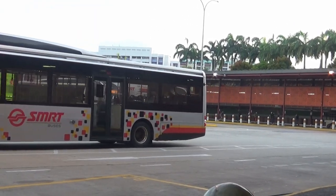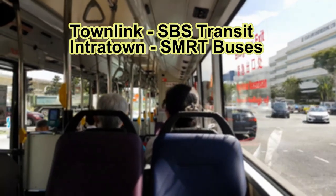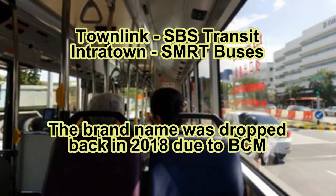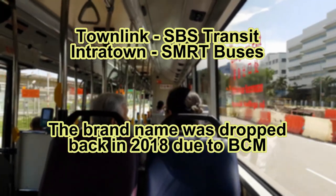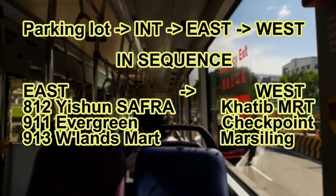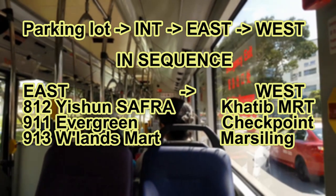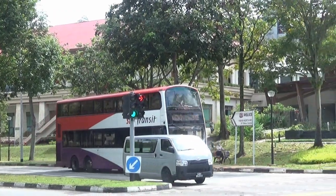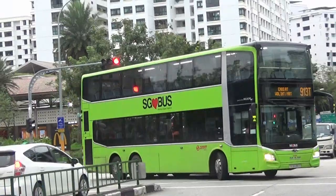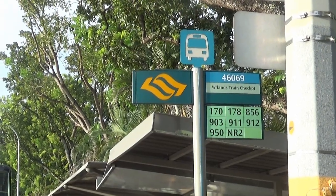and places that serve two directions in loop services like Services 125 and 123M. Let's begin to understand the route of Intertown and Townlink. It was used by SMRT and SBS Transit respectively before the BCM began, and we still call it because although it has not been used anymore, it's still unique. Services 812, 911 and 913 serve the East Loop first — Admiralty, Safari Yishun, Evergreen and Woodlands Smart — then the West Loop: Carport, Checkpoint and Marsiling.